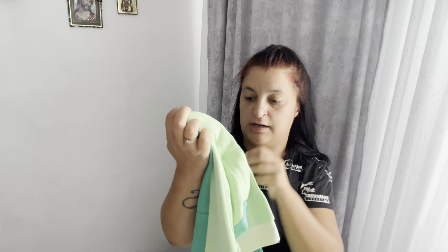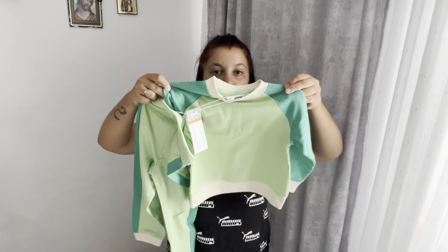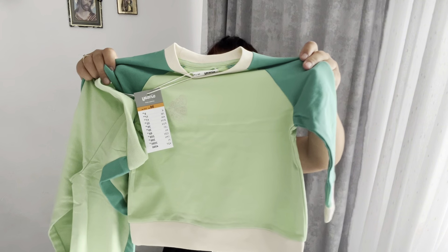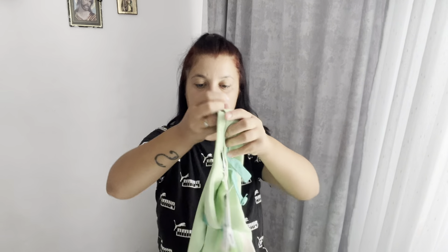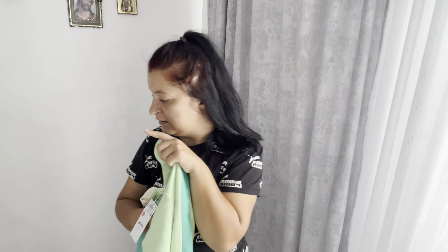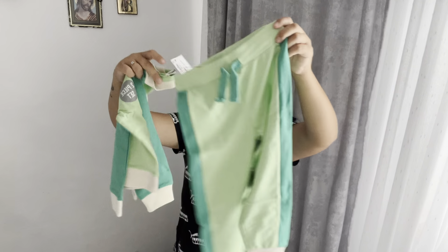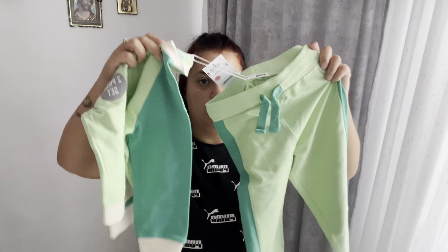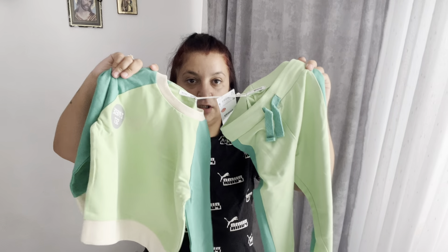Mi-am luat un tricou verde - l-am prins la reducere, scrie că e 40 de lei și am dat pe el 28 de lei. Bluza este verde deschis cu verde închis, mărimea 98 i-am luat. Și ăștia sunt pantalonașii lui Sorin - o pereche de pantalon și un trening care mi-a plăcut mult, mai ales că a fost și redus.